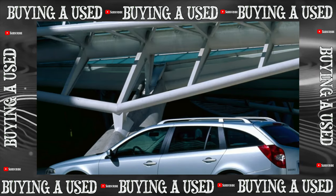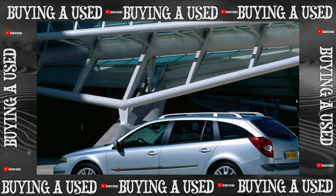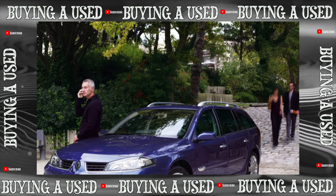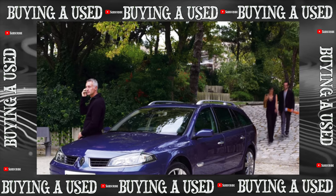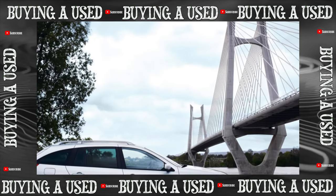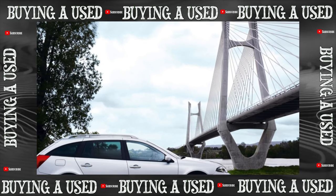The highlight of the Laguna interior is the Renault card system, which provides for the use of a card instead of a traditional ignition key. To start the engine, just insert it into the appropriate slot and press the start button. The interior makes a favorable impression; the quality of materials and assembly is quite high, and the interior is spacious even for 5 thanks to the long wheelbase.